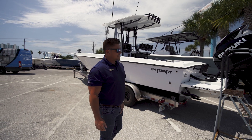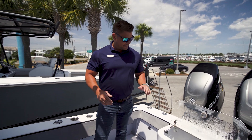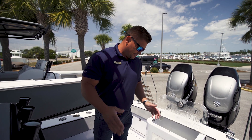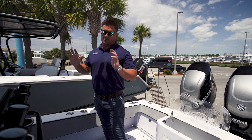Let's step aboard and see what we got. As you can see here, we're in the cockpit of the boat. You've got a nice large transom livewell — nice glass so you can see the fish. The boxes are massive all the way throughout.